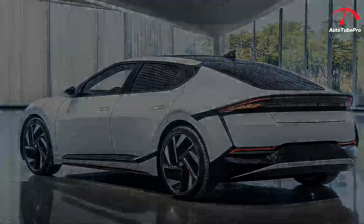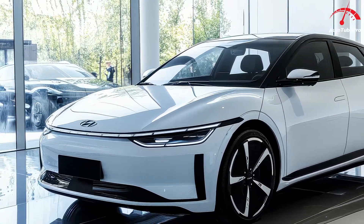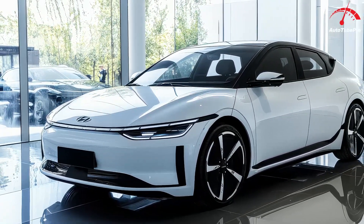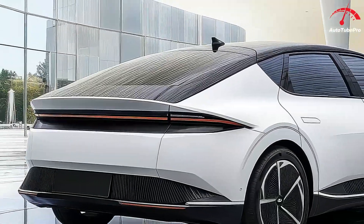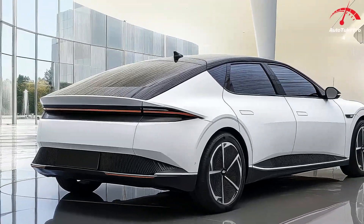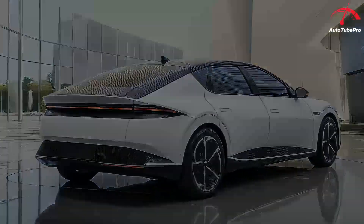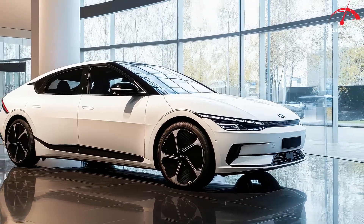Safety has not been overlooked in the Ioniq 6, with Hyundai equipping the sedan with a suite of standard safety features. These include automated emergency braking, lane keeping assist, and adaptive cruise control — all designed to provide an extra layer of protection on the road.